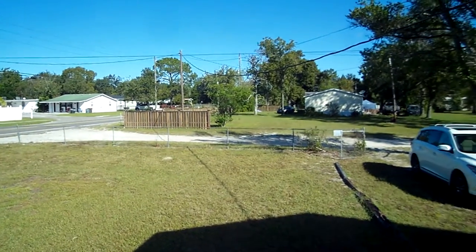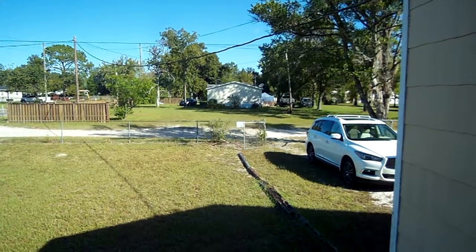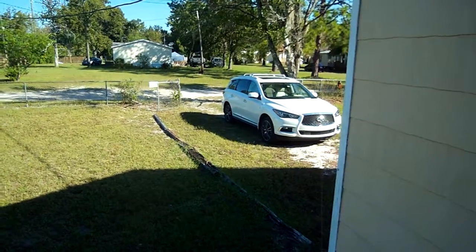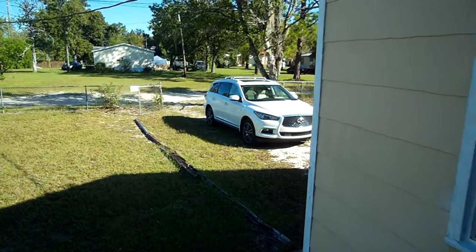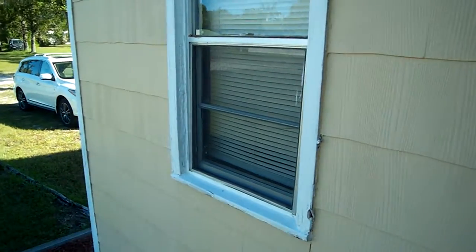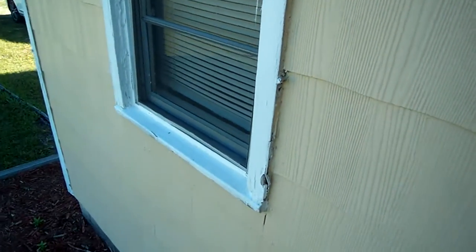This driveway along the right side brings you to some other mobile homes. And this is your little driveway area on the right for the property. The outside is asbestos shingle. The trim is what they had put in the seller's disclosure as needing to be replaced.